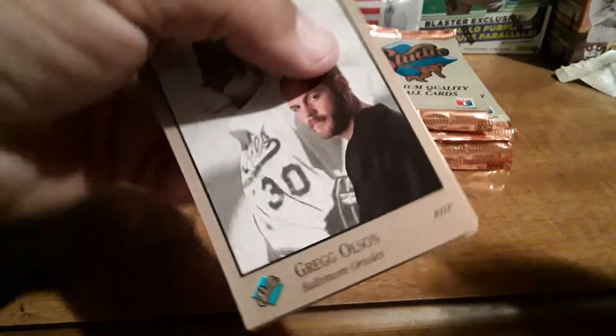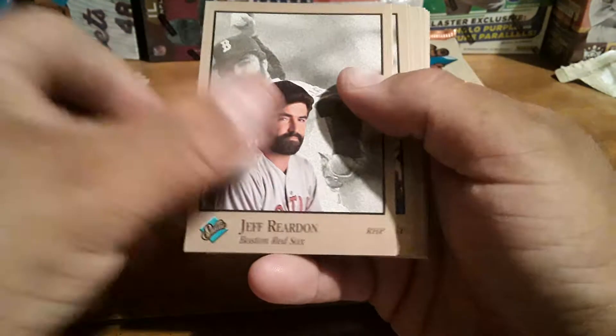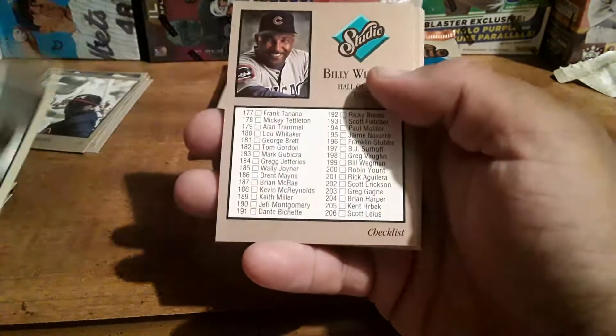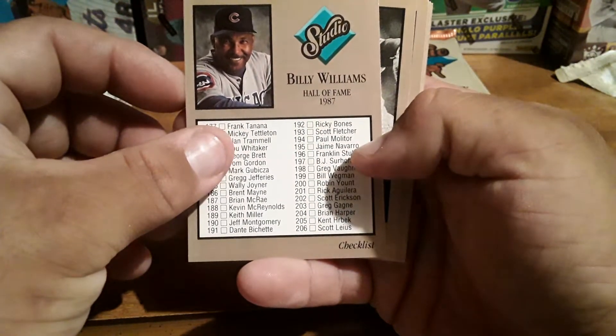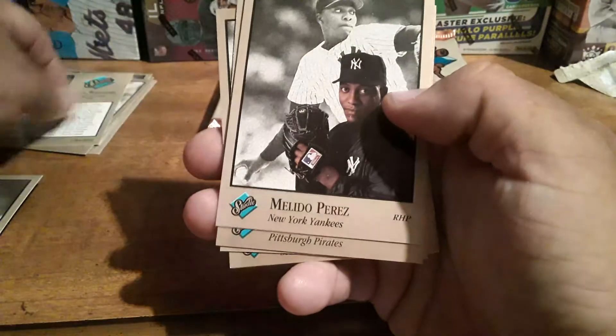Put them in the pack upside down. Greg Olson, Jeff Reardon. There's Neon Deion Sanders, Brian Time, Lance Parrish, Billy Williams — Hall of Famer. 1987 Checklist. I've never seen a checklist from Studio before, so that's pretty cool.